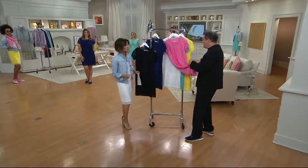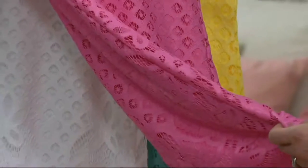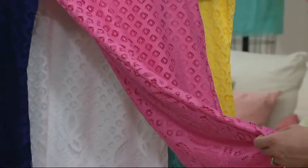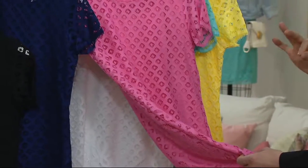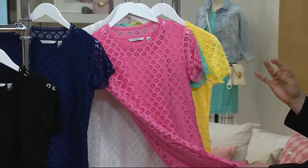This is not the first lace dress we've made. We've made lace dresses before that have been extremely popular. This is kind of like our favorite new take on it — a very different lace, and a slightly different fit. This is slightly easier than last year's dress.